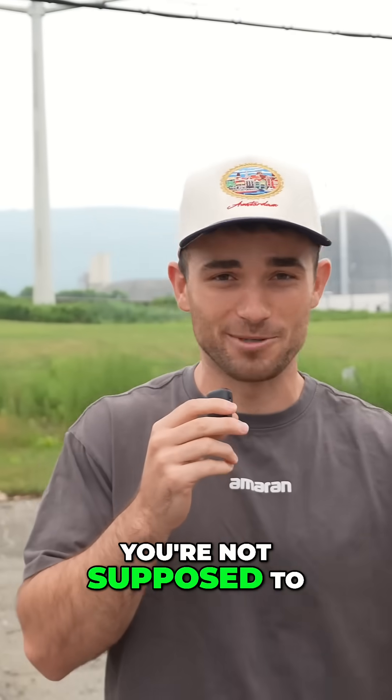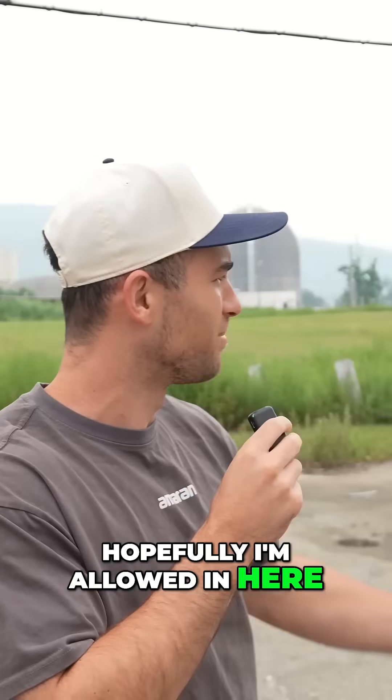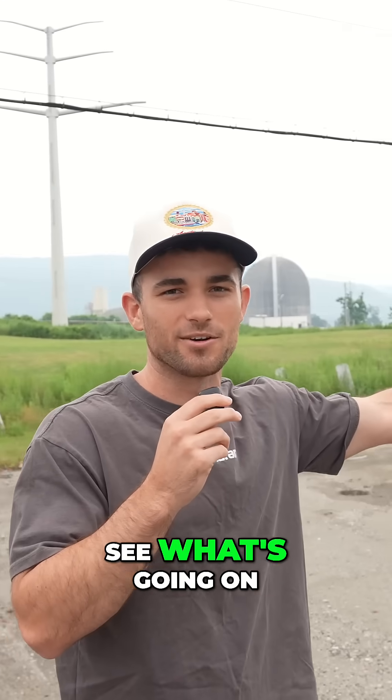We're going to see how close we can get to it. You're not supposed to be here, so if you're watching this New York State, I'm sorry. Hopefully I'm allowed in here. But let's go ahead further into this to see what's going on.